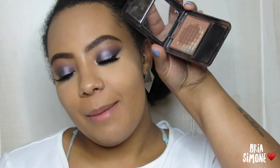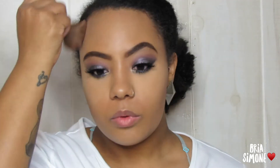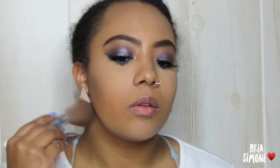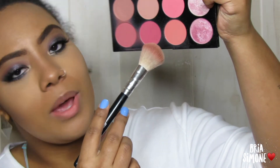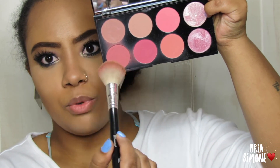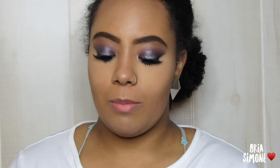Moving on to the rest of the face — same old Black Radiance bronzer in the shade Rich Mahogany. For blush, same palette as always: the Makeup Revolution Sugar and Spice palette. I'm going in with two shades, mixing them together and sweeping that onto my face.